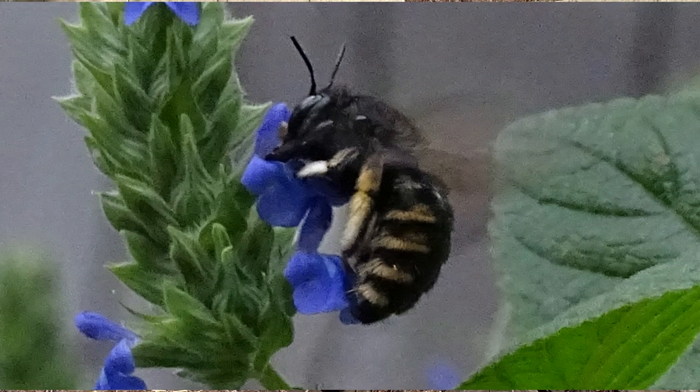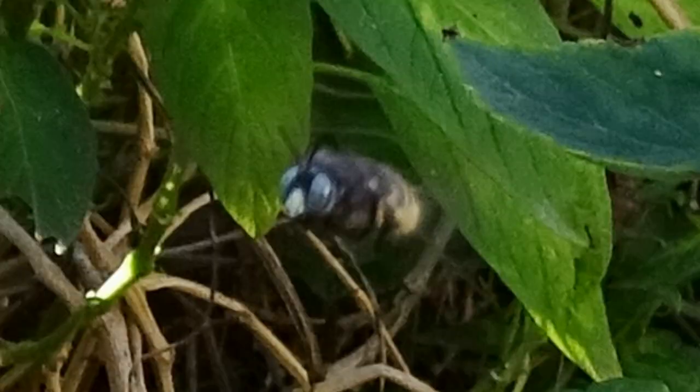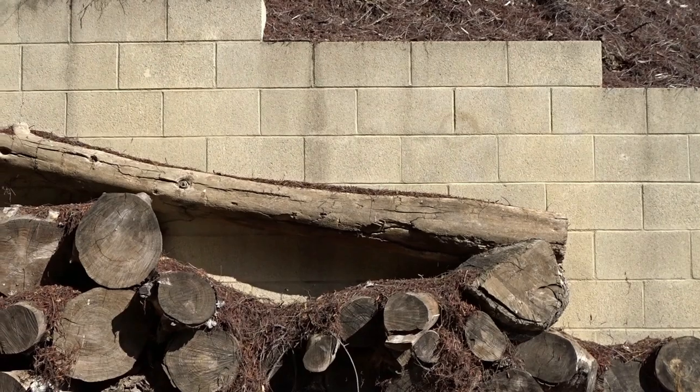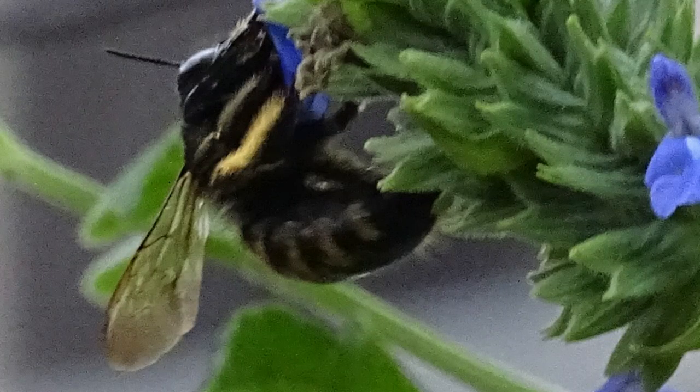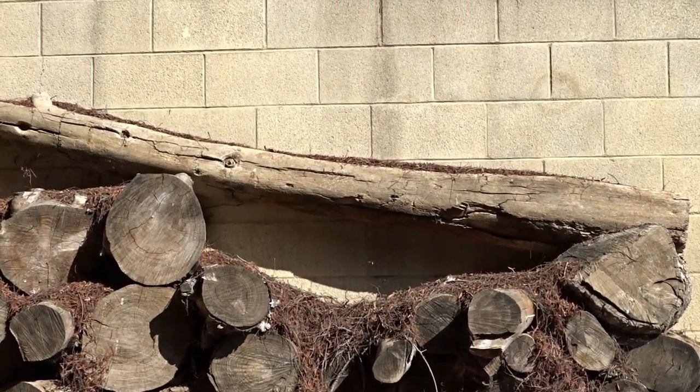They're a bee that normally, if you try to look them up — such as carpenter bees of California — they will not show you this bee. I don't know why, yet they are in California, and that has been part of the issue looking up carpenter bees of California.